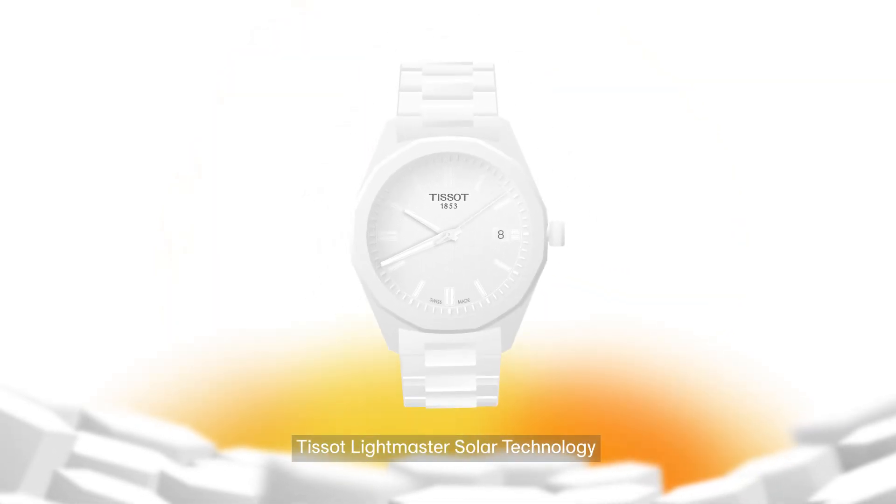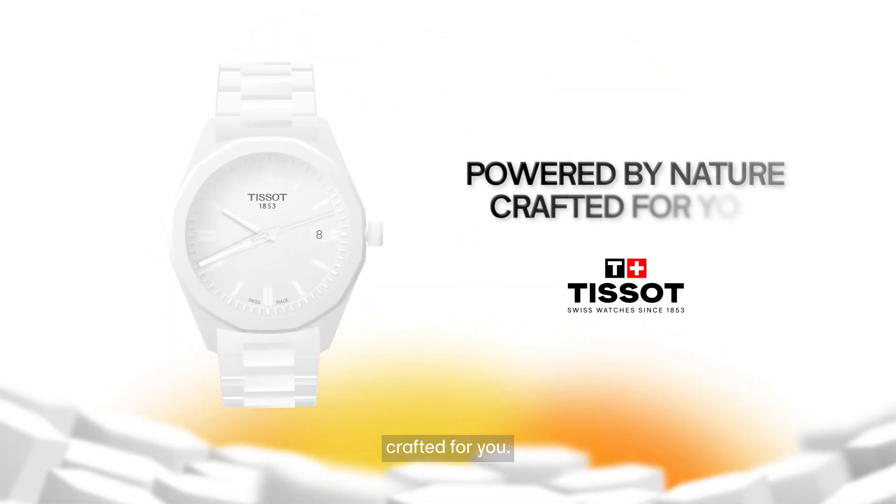Tissot Lightmaster Solar technology — powered by nature, crafted for you.